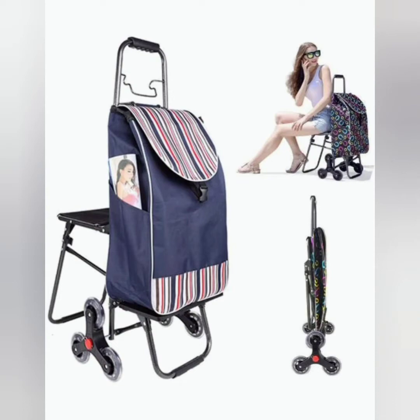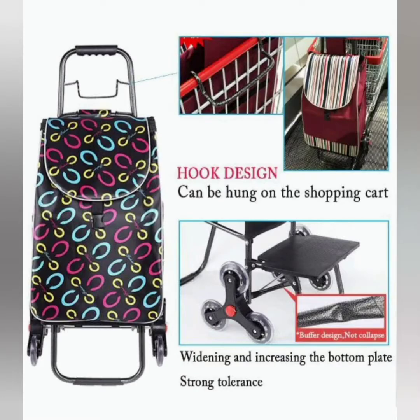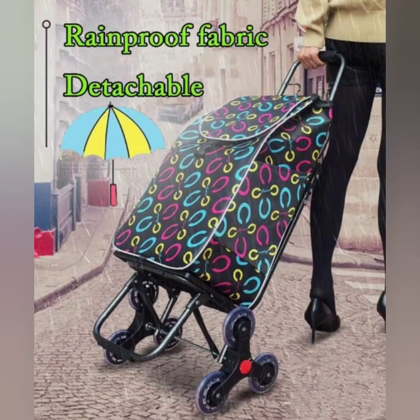The next item is a shopping trolley with seat. It folds down easily. You can store it in the trunk of your car, under your bed, or in the closet when not in use. The trolley comes with a seat that lets you take a rest whenever you feel tired.